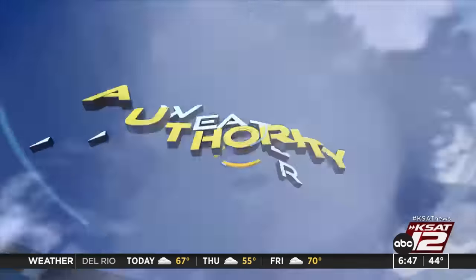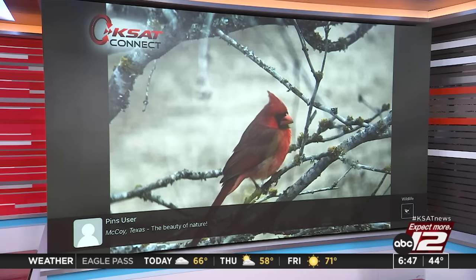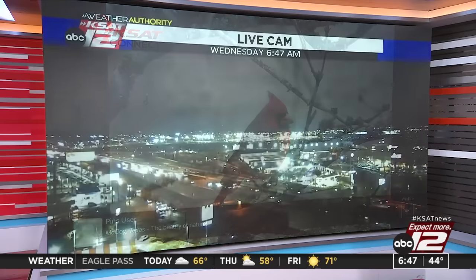Love this picture — a beautiful little cardinal. It's like a Christmas card, almost. Thank you very much for the KSAT Connect shot.